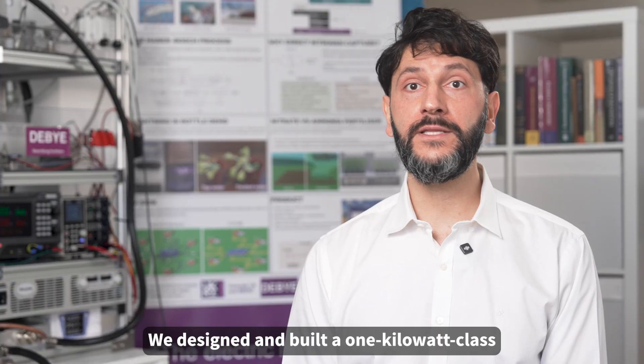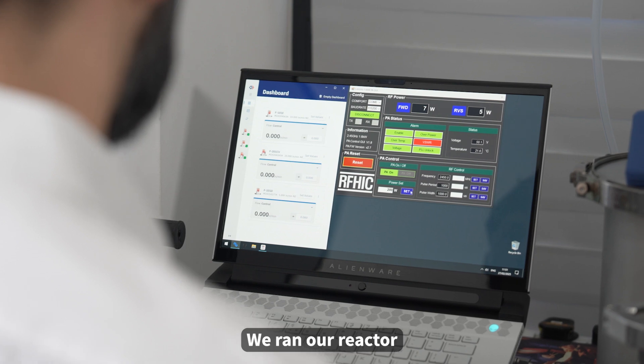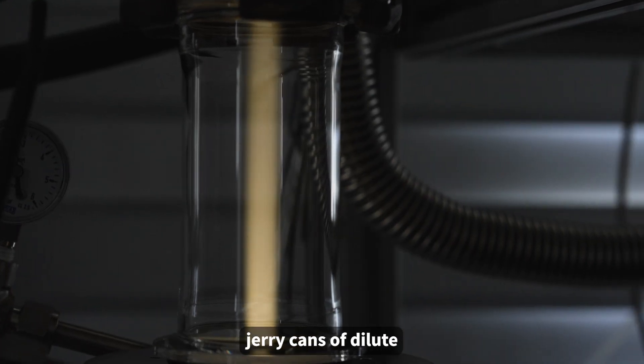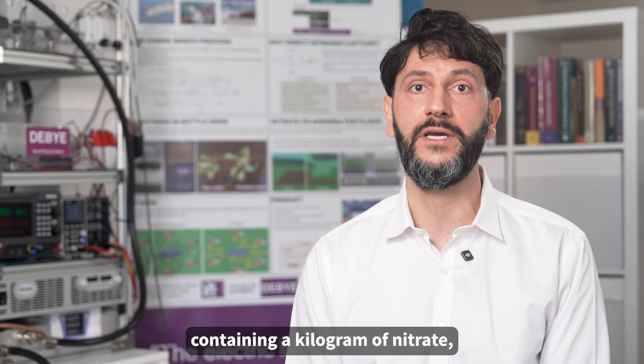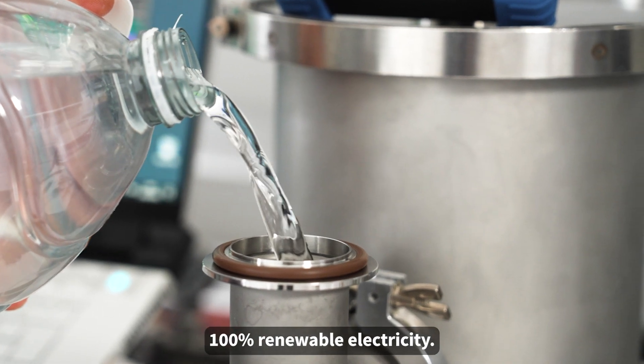We designed and built a 1kW-class proof-of-concept plasma reactor from the ground up. We run our reactor continuously to produce two 5-liter Jerry cans of dilute nitric acid solution, with about 10% by-weight concentration containing a kilogram of nitrate, using only air, water, and 100% renewable electricity.